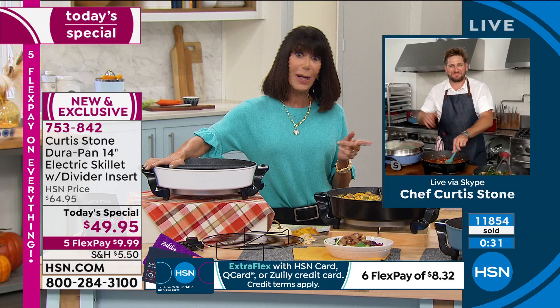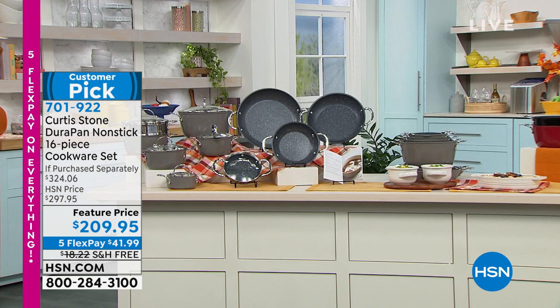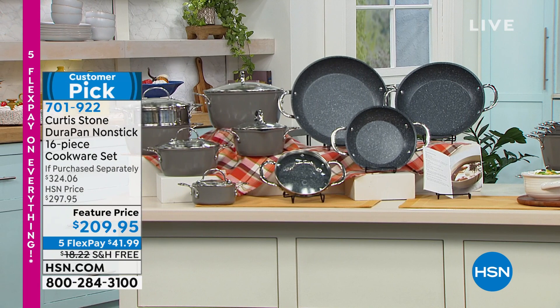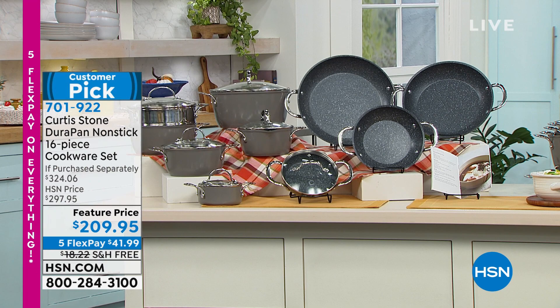Really crazy limited. In the stone gray I think there's like 400 left. It's red, it's black - all of those pieces: six-inch fry, eight-inch fry, 10-inch fry, 12-inch fry, one-and-a-half quart saucepan, two-quart, two-and-a-half, 2.8, 4.8 stock pot, all of it, even a steamer, and it all nests together. $209.95, five FlexPay, and free shipping and handling. A big customer pick there as well. That's 701-922.